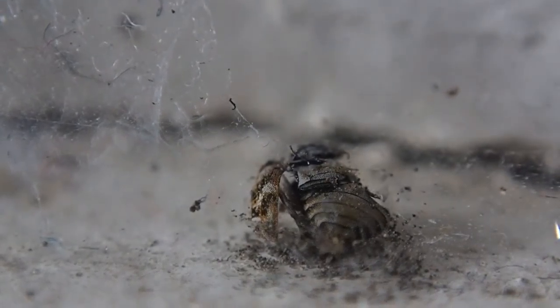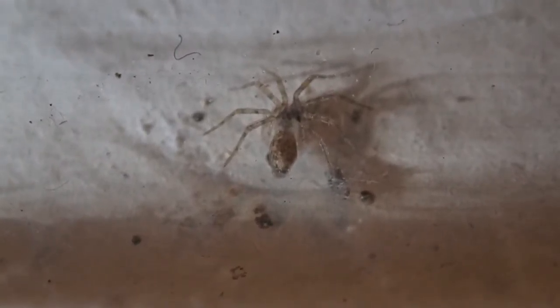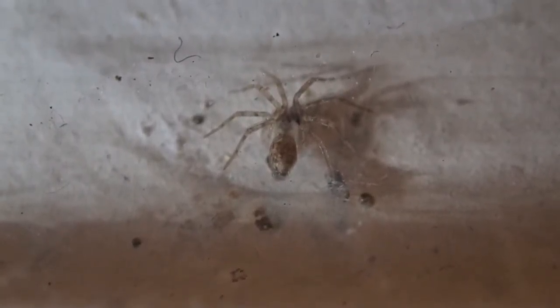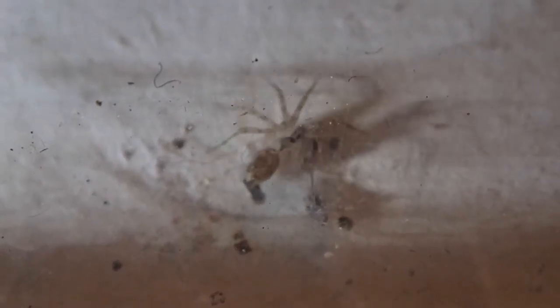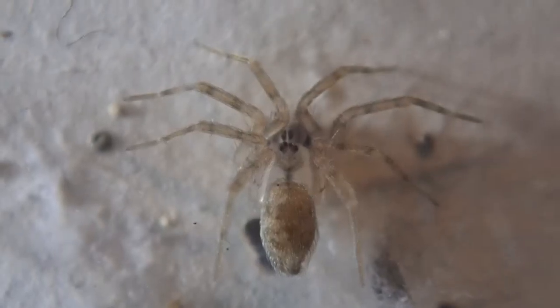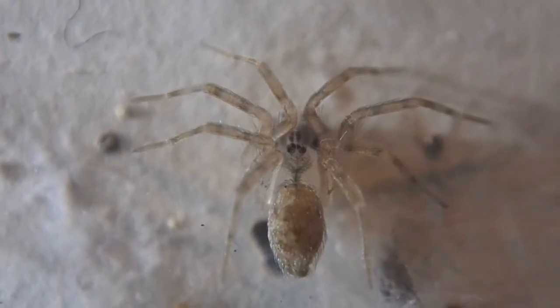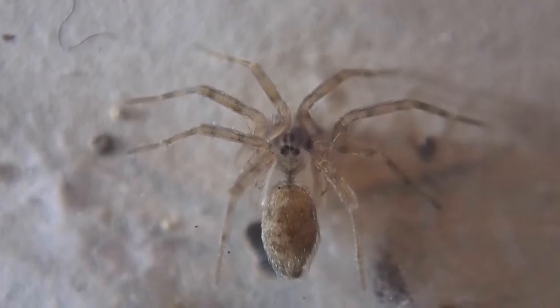And starvation isn't the only threat — there is a predator on the loose. Believe it or not, our houses are filled with countless spiders, only a few millimeters in length, and they're all very hungry. These arachnids inhabit corners and crevices waiting for unwary insects to pass by. Fortunately, these spiders are no real threat to us humans.